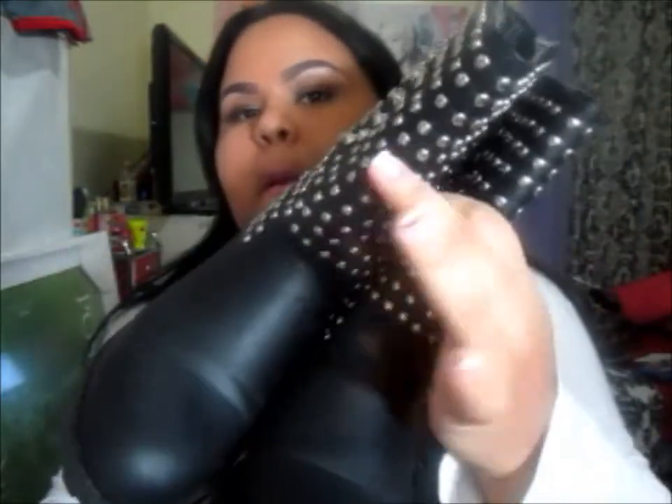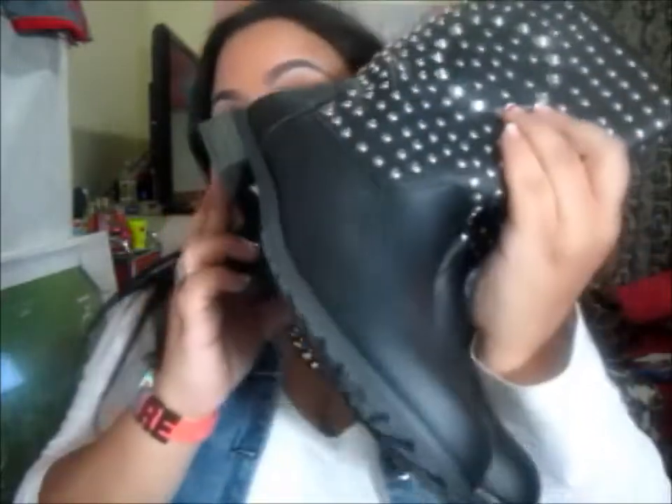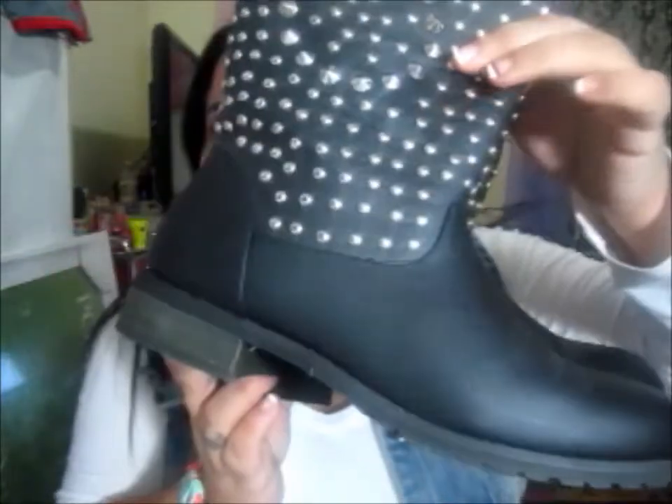So I went to Burlington Coat Factory and I got these boots. They are black boots with studs and spikes on them, and they were $24.99. That's how they look and they're really, really comfortable as well.